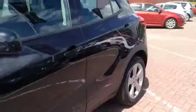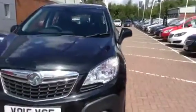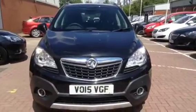For your security this vehicle comes with a folding key, immobiliser, and locking wheel bolts. For more information or to arrange a test drive please call 08442 471 488.